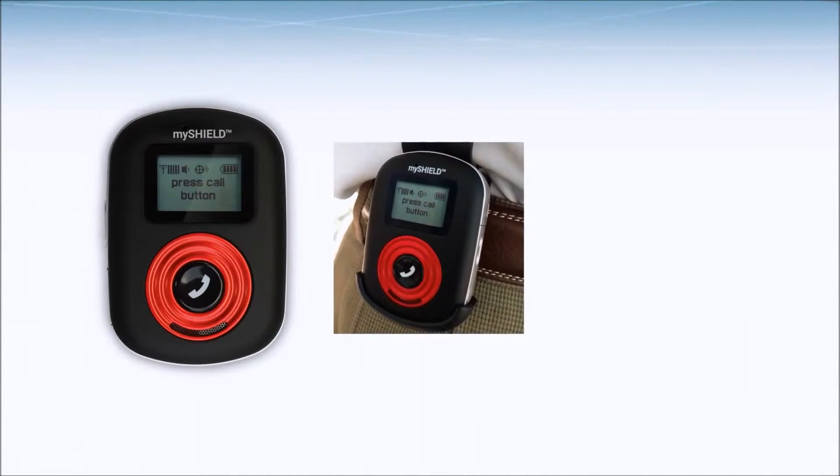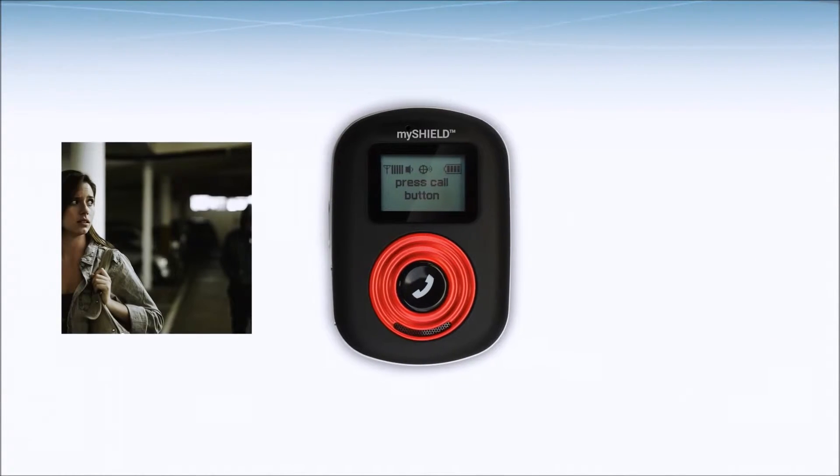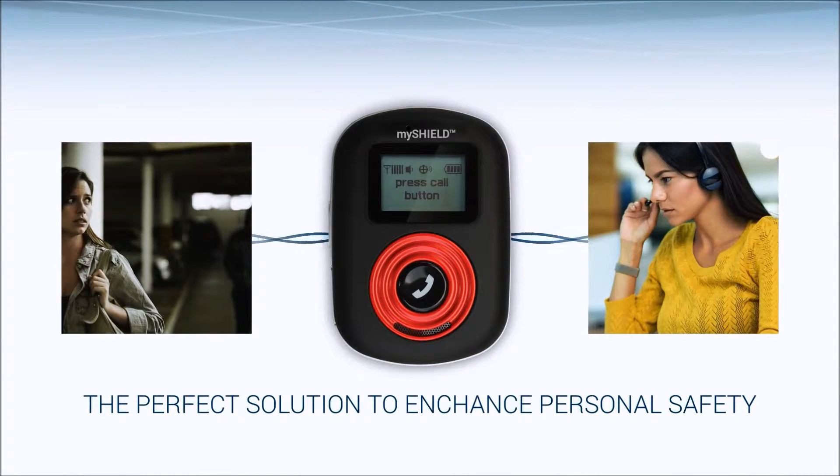Featuring a small form factor, wireless cellular connectivity with GPS location, and instant access to a live operator via a one-push panic button, MyShield is the perfect solution to enhance personal safety.